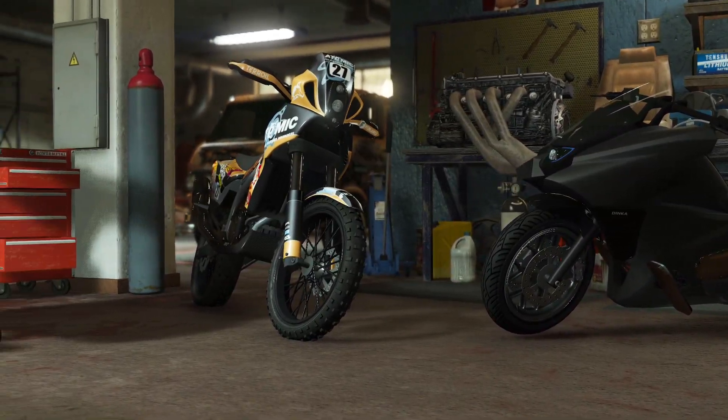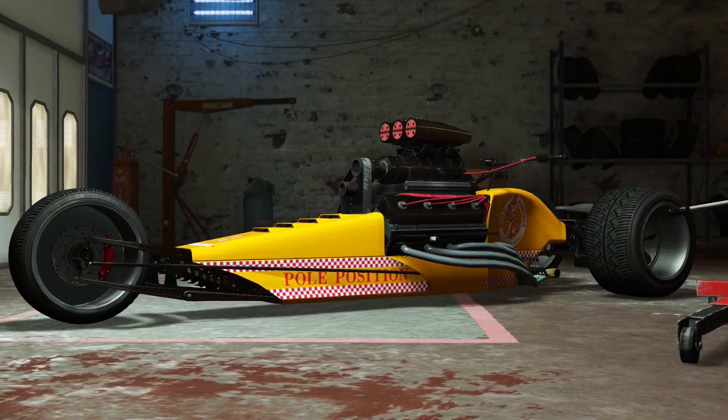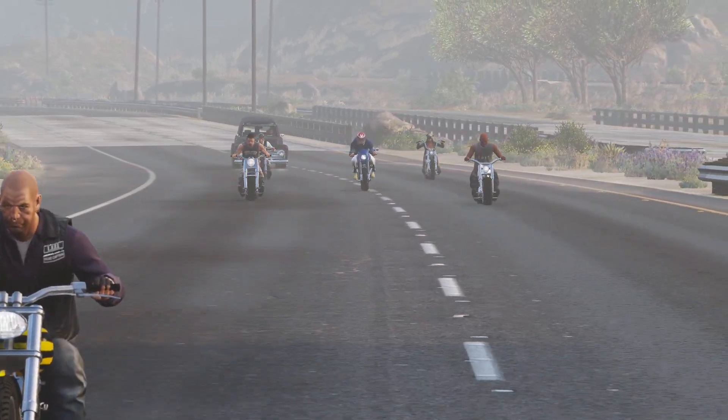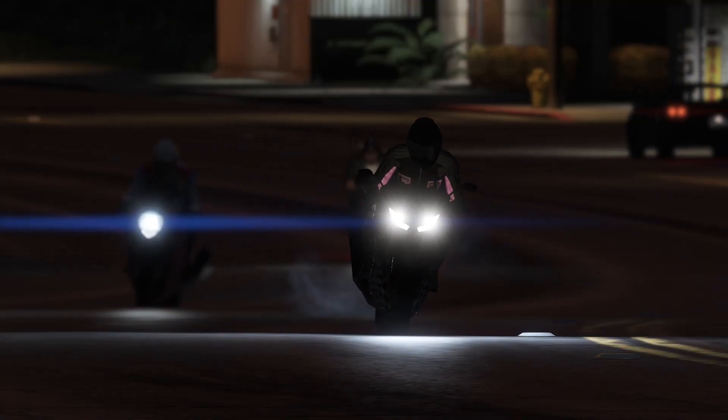In the sea of alluring sub and countercultures the motorcycle sprouted from, the FCR sits in the middle, almost as comfortably as its rider. You won't find this European sports bike riding in the midst of an American chopper pack, nor will you find it head-to-head with Japanese crotch rocket brigades under the cover of night.